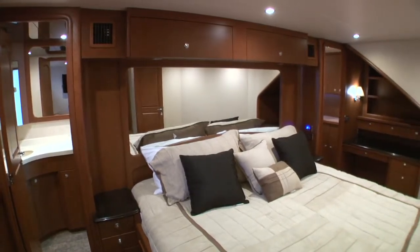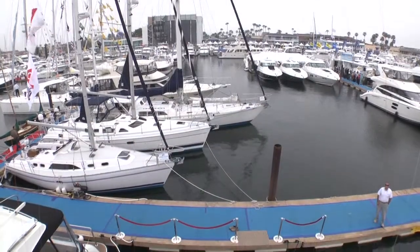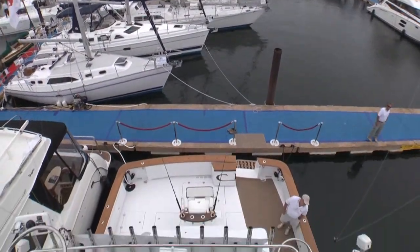The flybridge, mounted on top of the wheelhouse, is a large area with a lot of electronics and good visibility — you can see the bow and the stern at the same time. The type of buyer we envision for this yacht is somebody who likes to fish, entertain, and have a good time on the water.